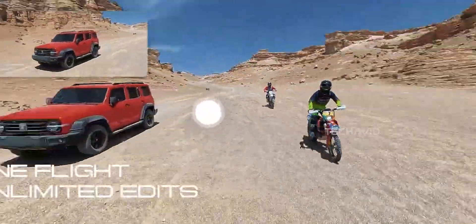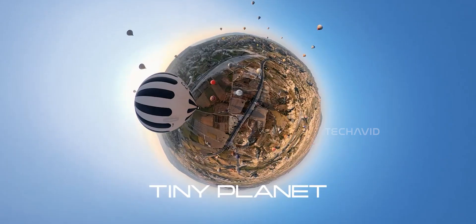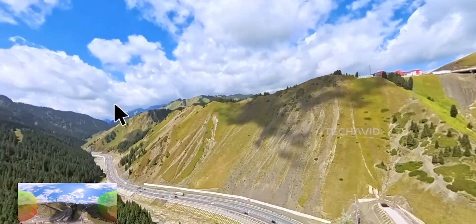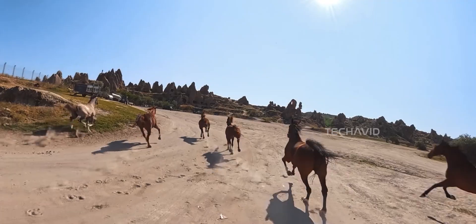Now back to the A1. What makes it interesting is this "fly first, frame later" idea. Instead of stressing over nailing the shot mid-flight, you just capture everything in 360, then pick your angle afterward. It's creative freedom without the pressure of precision piloting — but, and you knew a but was coming, it's not perfect.